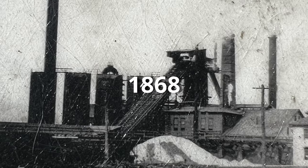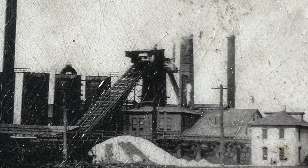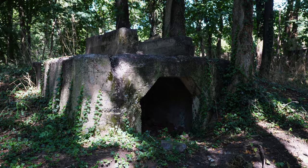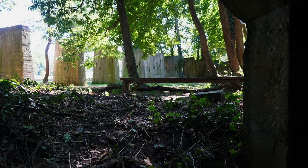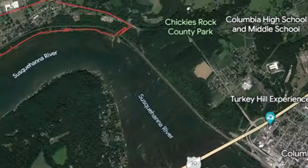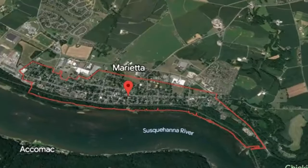Built in 1868 by Henry Muscleman and Henry Watts, it was competing with other furnaces around the area. It was the last of eight furnaces to be built on the river flood plain between Columbia and Marietta, along with St. Charles number one and two, which I had another episode on.